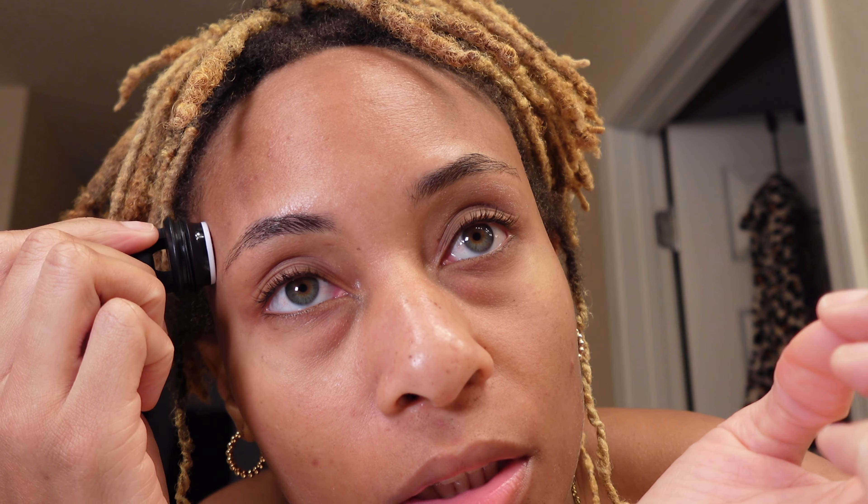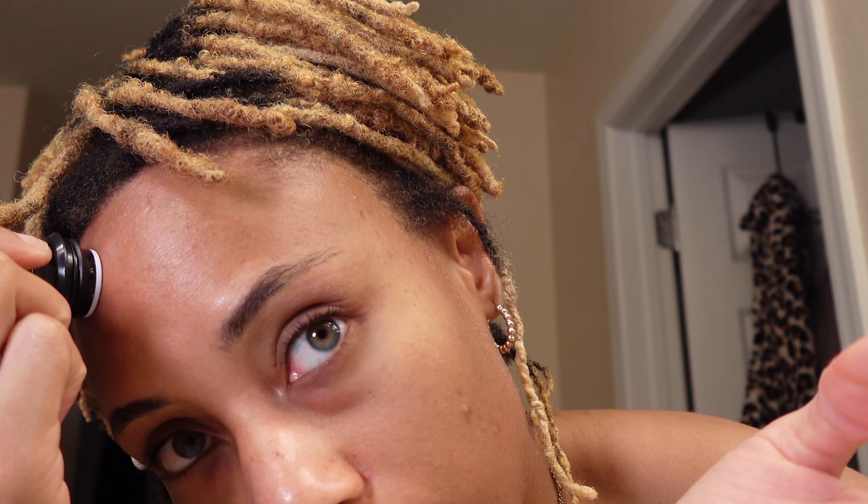Going to start by doing my whole face one time and repeat it three to five times. It doesn't hurt - it just kind of feels like a really small pinch. The needles are really small, it's not invasive and doesn't feel bad at all.